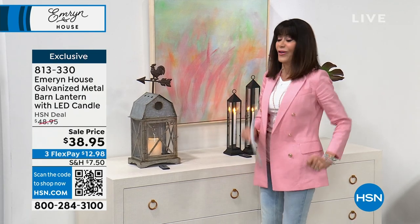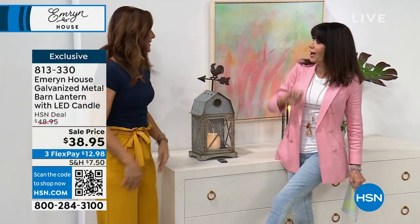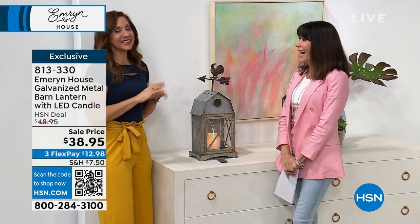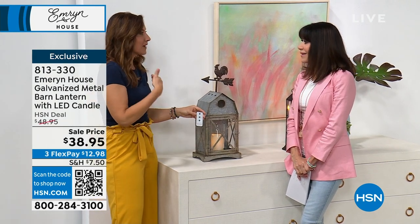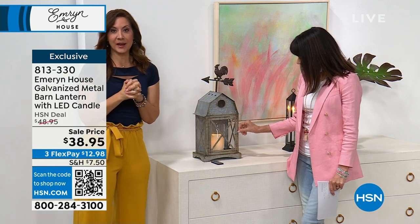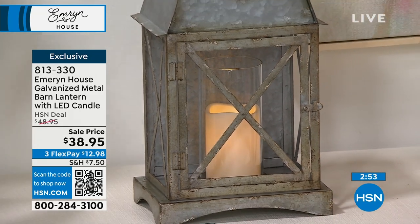To celebrate our Emerson House first anniversary, Miss Rebecca Woods is here. I have this on the landing of my stairs, and I love that it has that timer — I set it and forget it. Every night it turns on without me even thinking. It just adds so much charm. If you really want to know what Emerson House is, take a look at this — it really is that gorgeous, charming, vintage farmhouse feel.